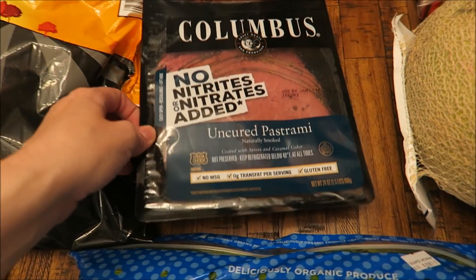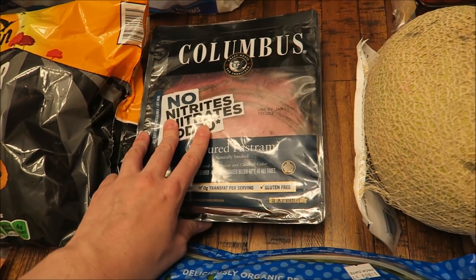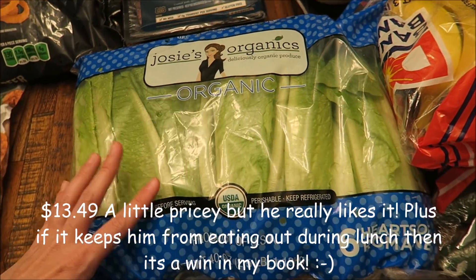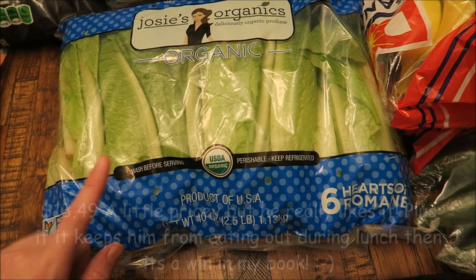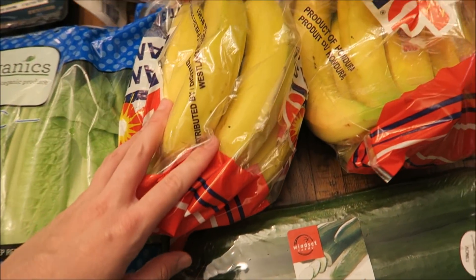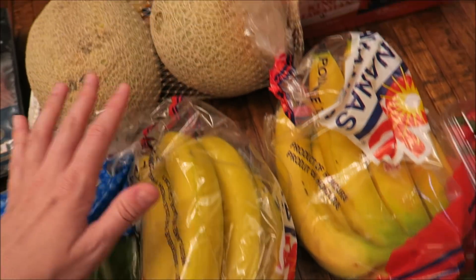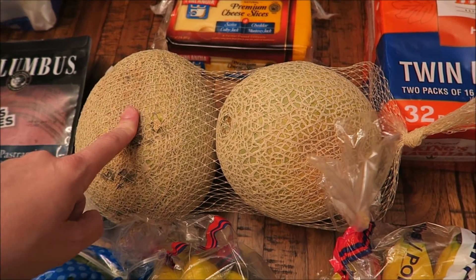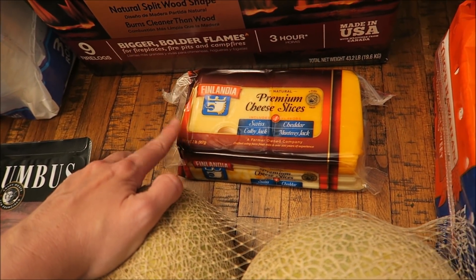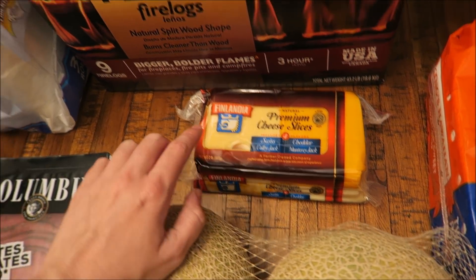Got some sandwich meat. Matt has been getting just turkey, but he wanted to try the pastrami. I want to say it was like $11 or $12. Also got some more lettuce for our salads — this was $4. Some cucumbers for salads, this was $3.50. The bananas were $1.39 a bundle, so I went ahead and got two of those. Got two cantaloupes — this was $4 and these are really big, so $2 a piece. Also got some more cheese for our sandwiches and different dinners where we need sliced cheese. This is $7.